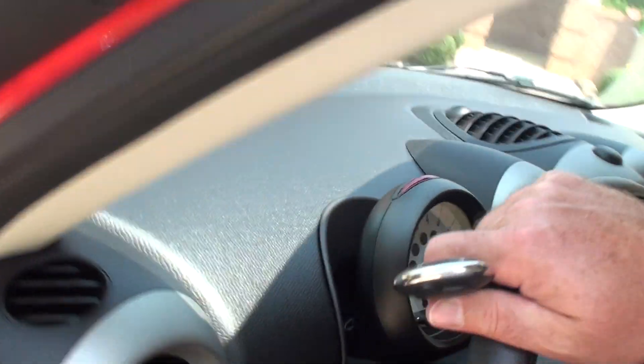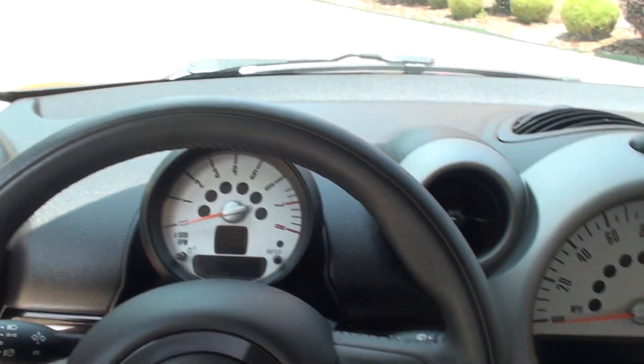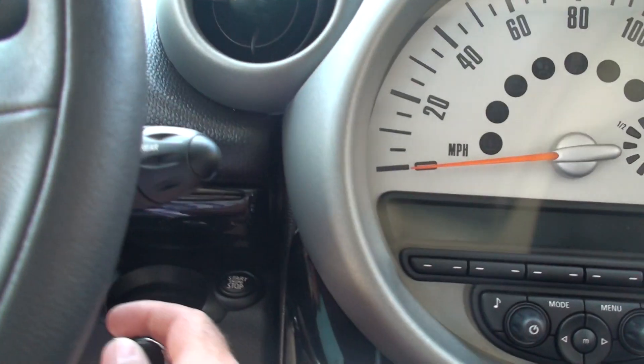Just a beautiful car. These are very roomy — plenty of headroom. This is how you start it. You just slide the key.